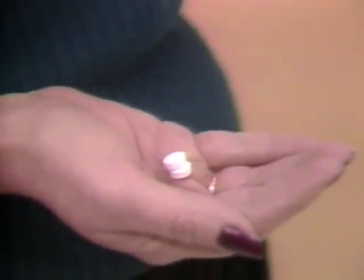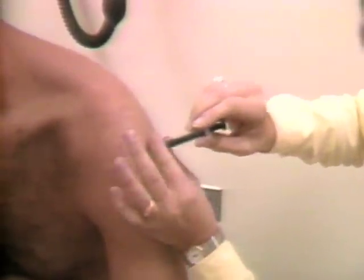You take medicine by swallowing it as a pill or as a liquid. A nurse or doctor can give you medicine with a hypodermic syringe.